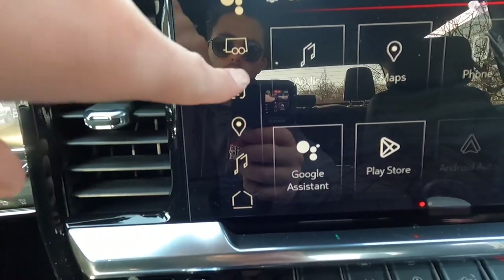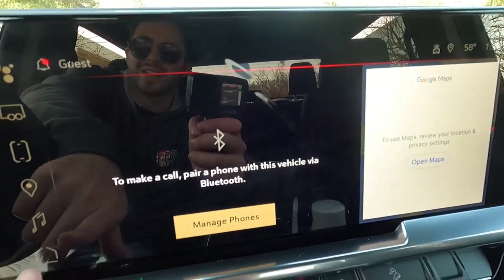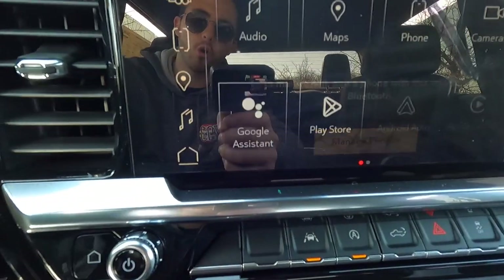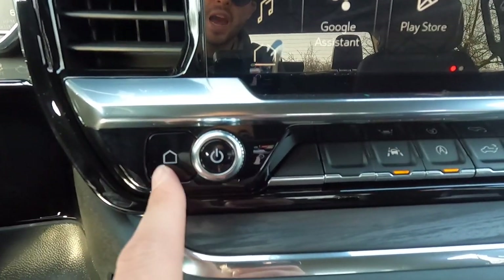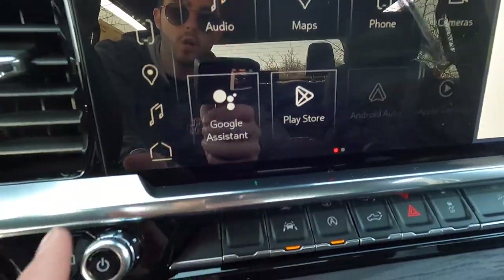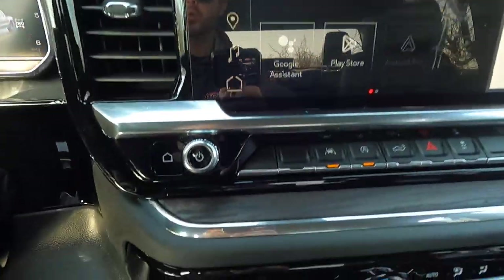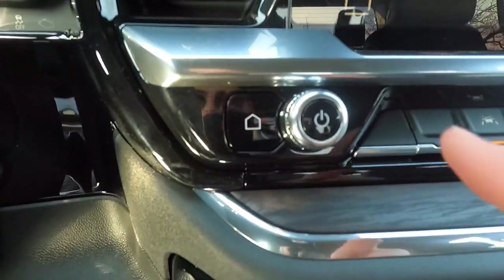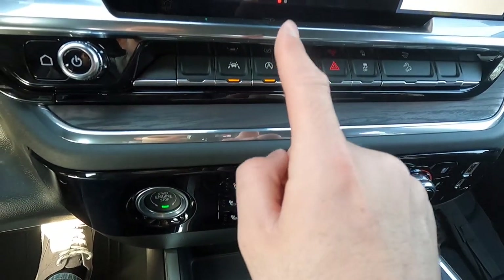There are shortcut buttons to jump directly to your phone or other features. Down here you have a home button, and also a redundant physical home button below that. To the right of the redundant home button you get your volume knob and various physical buttons including lane keep assist, auto stop-start on/off, tailgate drop, hazards, and traction control on/off.